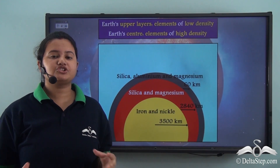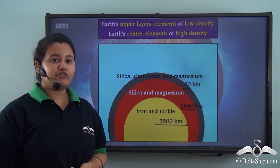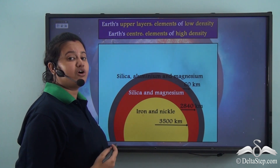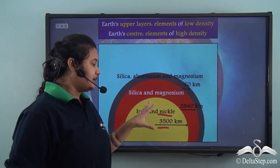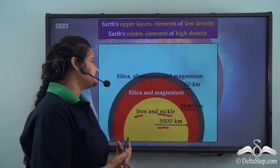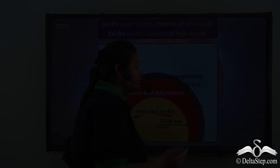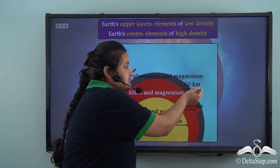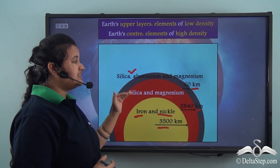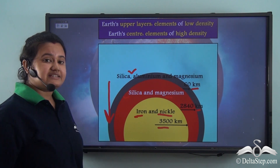Similarly, during the formation of the earth, elements of higher densities settled at the bottom while elements of lower densities were found at the surface. Elements of higher densities like iron and nickel are found at a depth of 3500 km, deeper inside the earth. Elements of lower densities like silica and magnesium are found at a depth of 2840 km, while aluminium — of even lower density — is found at a depth of 60 km. So if we go deeper into the earth, density increases.